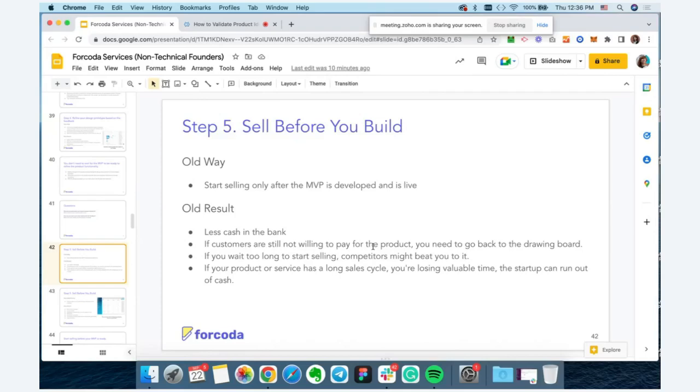If you wait too long to start selling, your competitors might beat you to it — especially in fast-paced markets like Web3, where there are a lot of startups building and launching very quickly. Also keep in mind: if you're selling to banks, your sales cycle might be a year. So you're losing valuable time and your startup can run out of cash. But if you start selling by leveraging an interactive design prototype, you could be selling within two to three months — while you're still building your MVP, your sales process has already started.